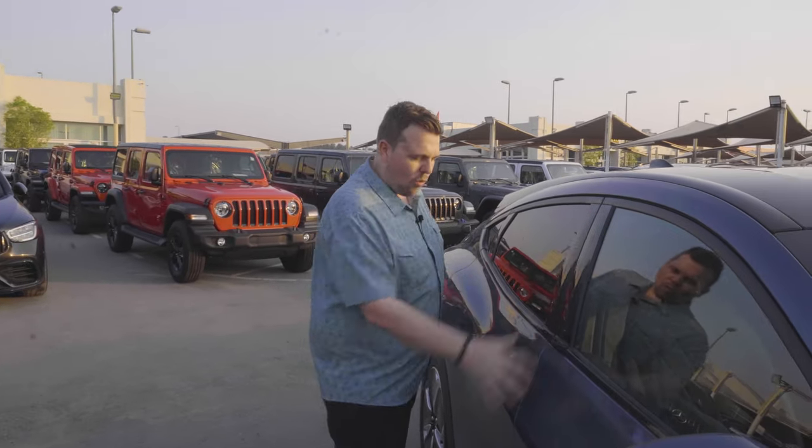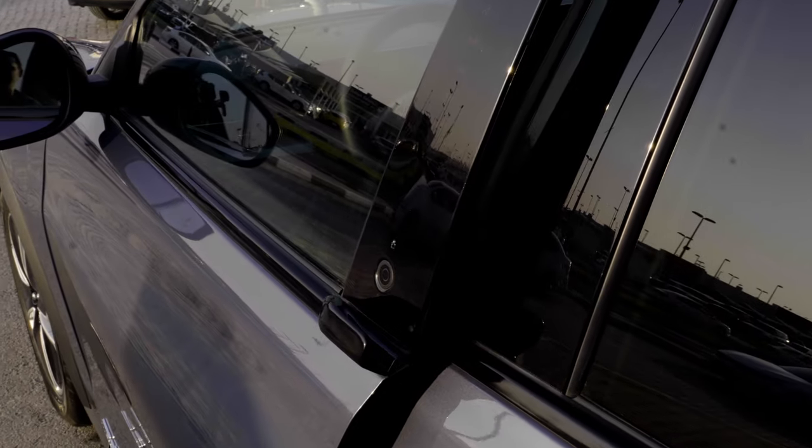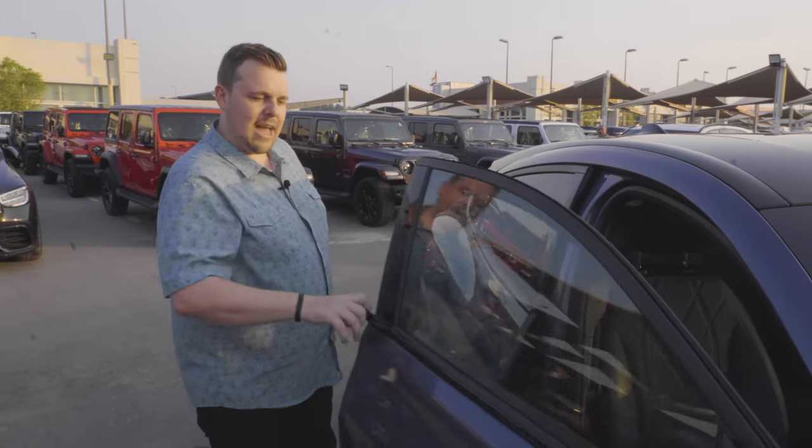Here is the door — the handle doesn't open the door; a button opens the door. Simply press it, the door pops out, and all you have to do is gently pull on the handle.